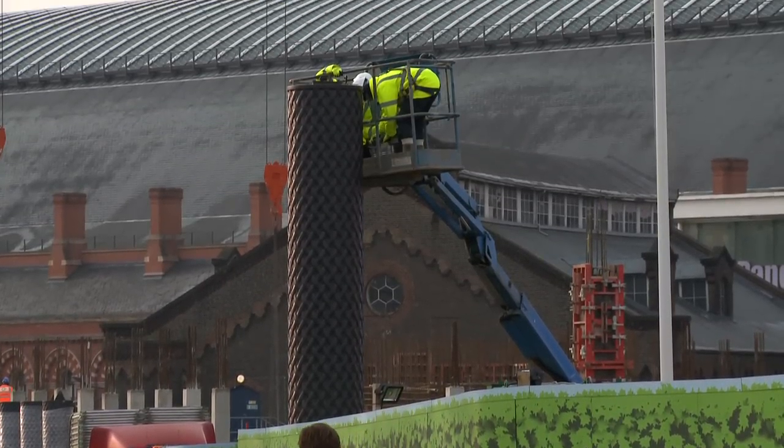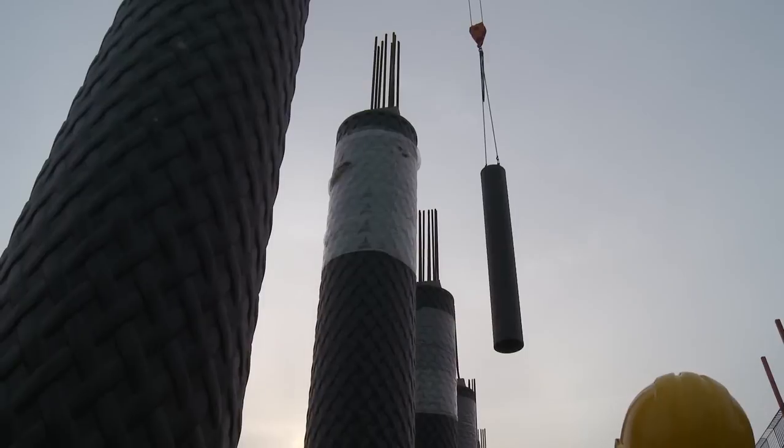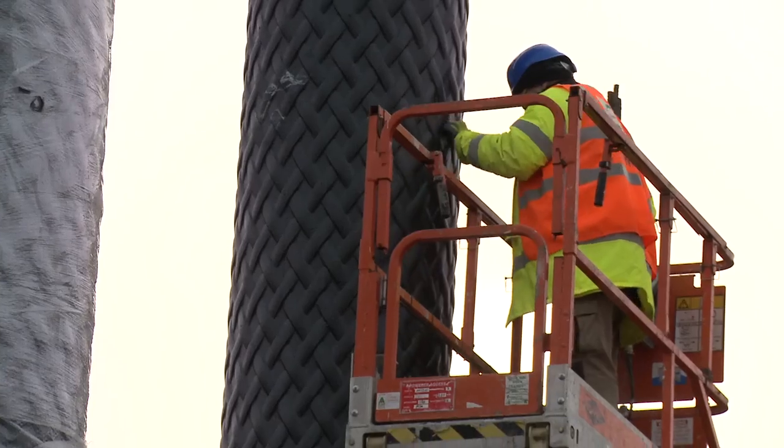We are very proud of seeing the columns now being installed. It's really a milestone. At this early stage of the construction, you already get a sense of how the building might look like once it's finished.